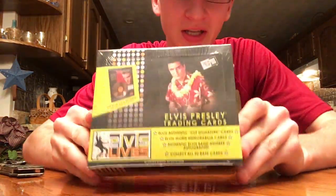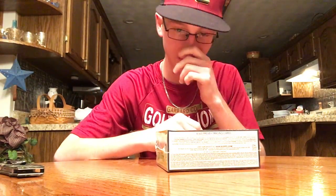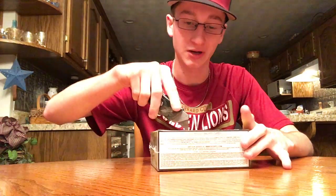Hey guys, Ethan's Elvis covers and more back today with a brand new box opening. Today I have something a little different — an Elvis Presley retail box. I'm a big Elvis fan, that's the name of my account, so I thought I would try an Elvis box.